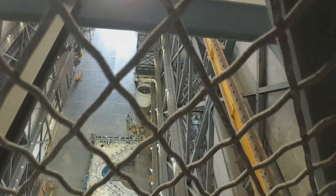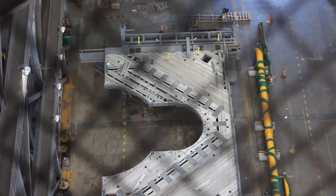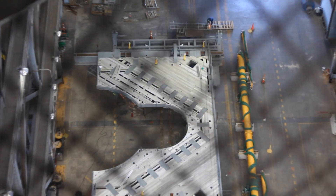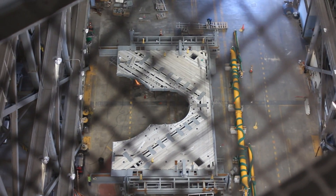I'm here inside the VAB. Right now, the crews are working on the platforms that will extend to the SLS and surround the rocket while it's being stacked in the high bay. The crews are outfitting it and getting it ready to be lifted into final position, where it will support the stacking and assembly of the SLS rocket to take us to the moon and beyond.